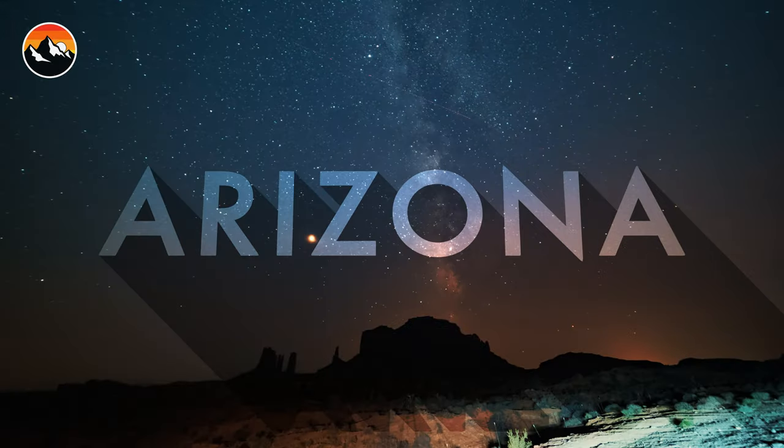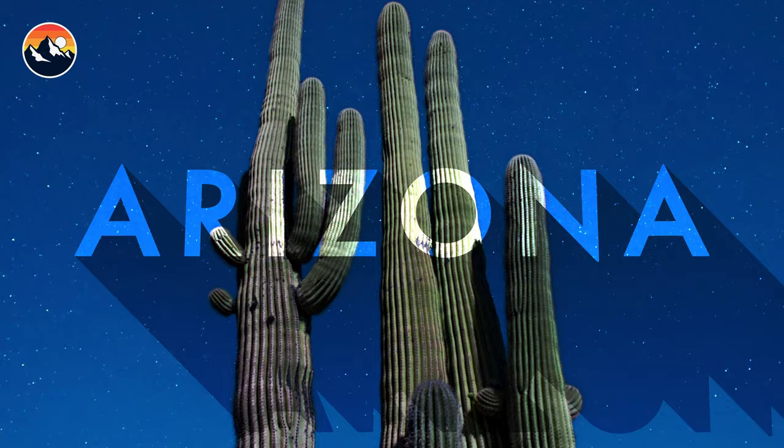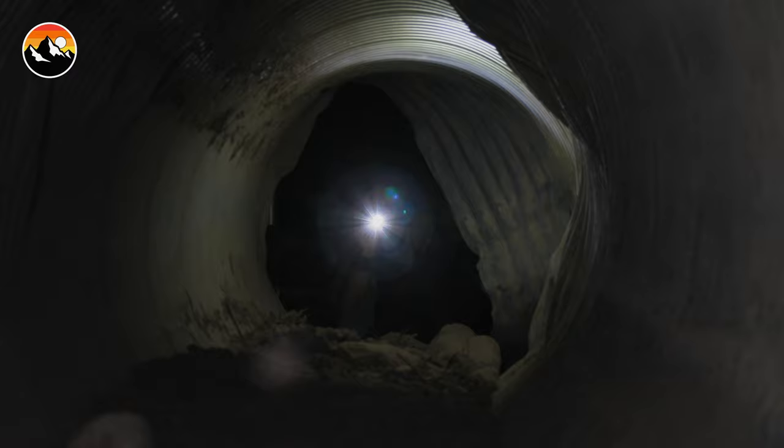Tonight we are back in Arizona, the scorpion capital of the Southwest. And I am carefully rummaging around in the debris that surrounds an abandoned gold mine.